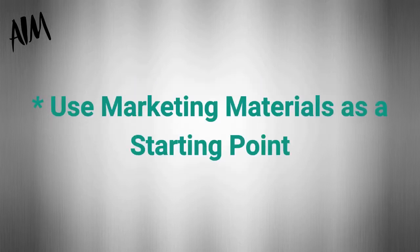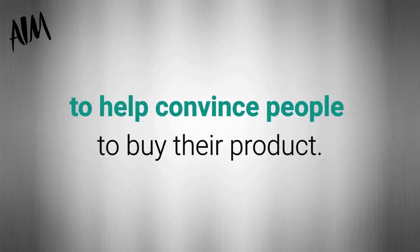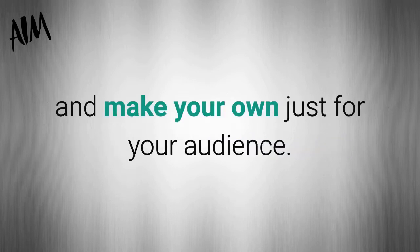You can use marketing materials as a starting point. Usually product creators develop marketing materials to help convince people to buy their product, but you don't have to use only their materials. You would do well to use it as a starting point and make your own just for your audience.